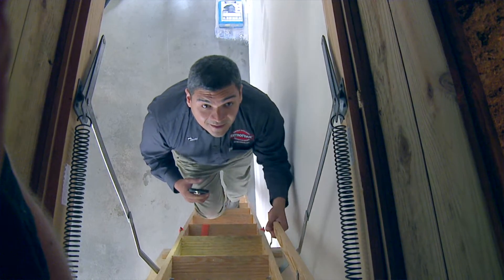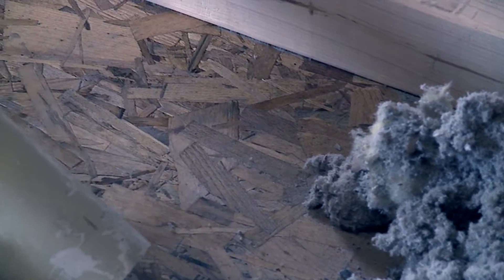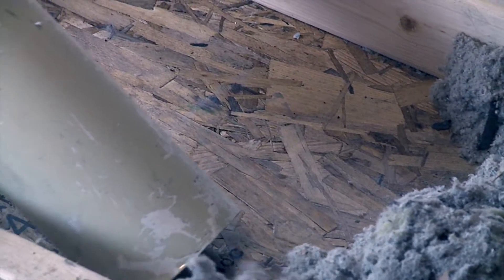Over time, cellulose can settle up to 20%, can shift to one side of the attic, and it never creates an air seal. This is the primary cause of high energy bills and other problems. If old cellulose is currently in the attic, adding more inches may increase its effectiveness over the short run.